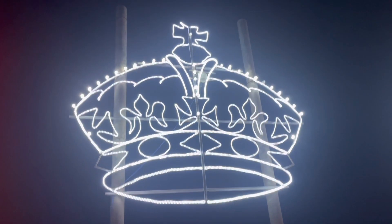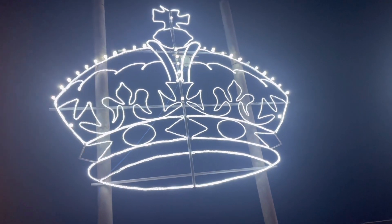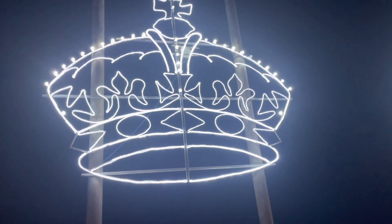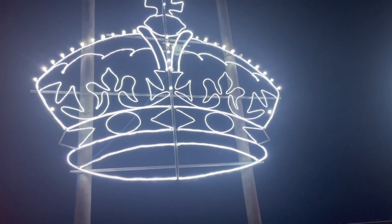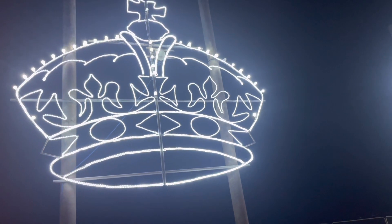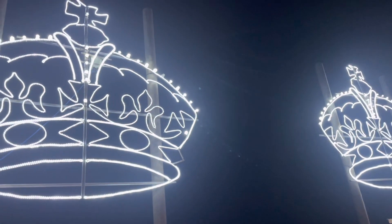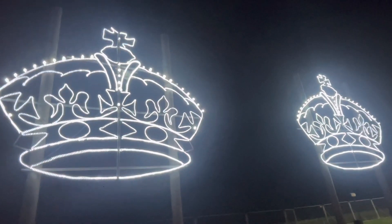Right, almost at the end of the illuminations tour, we do have the Queen's Crowns. These were actually made for the Queen's Platinum Jubilee. And since, obviously, the start of the illuminations, the Queen did actually sadly pass away. So rest in peace, Her Majesty the Queen. I'm going to get a picture — they are stunning, the Crowns.